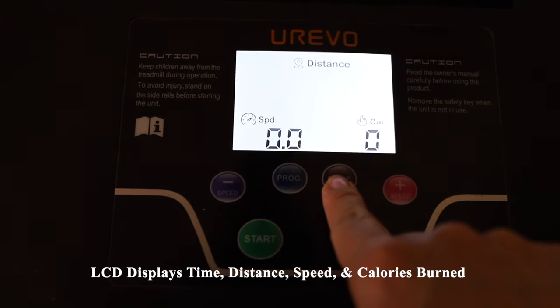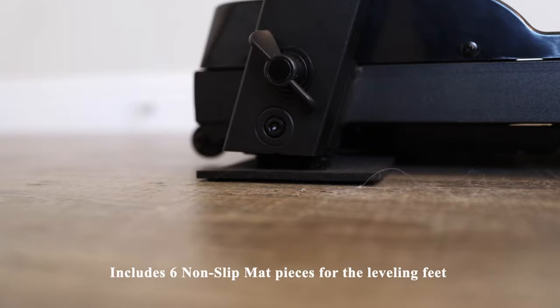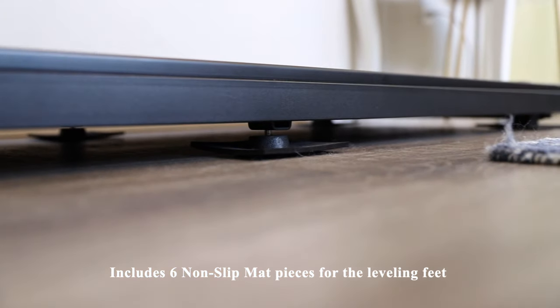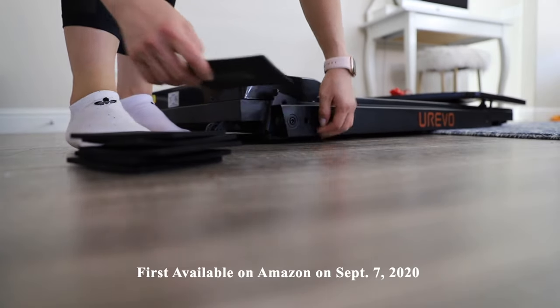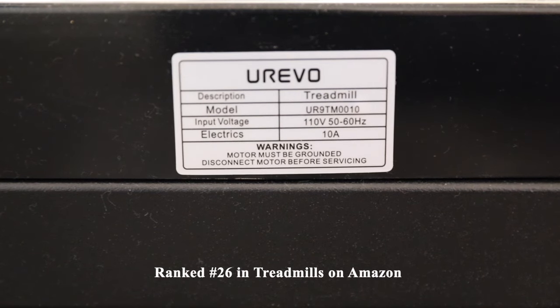The LCD screen displays time, distance, speed, and calories burned. It also includes six non-slip mat pieces for the leveling feet. This treadmill was first available on Amazon on September 7th, 2020, and is currently ranked number 26 in treadmills.